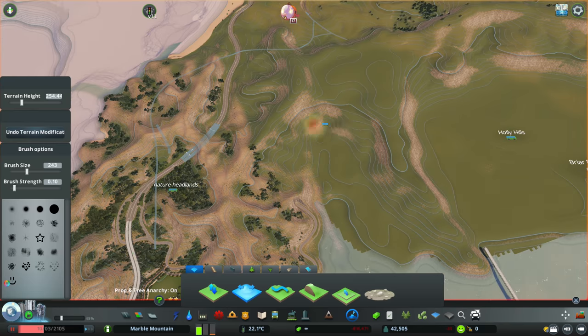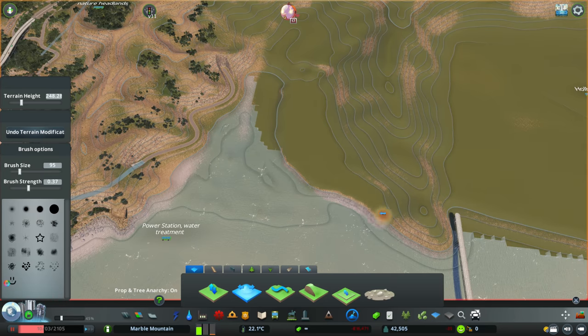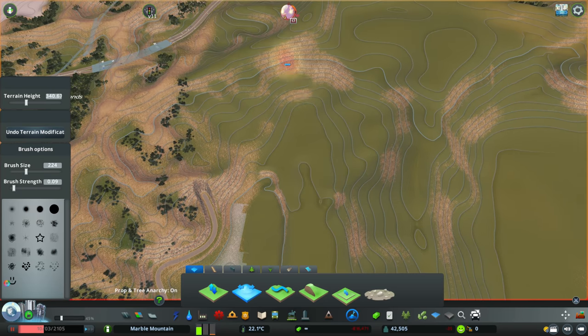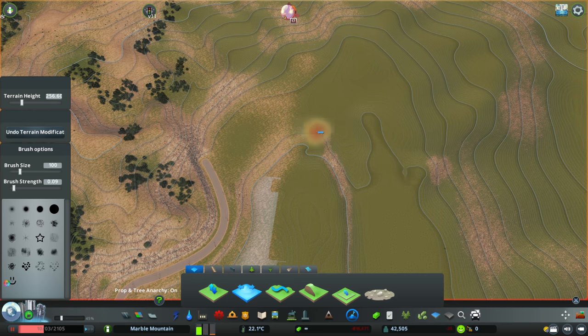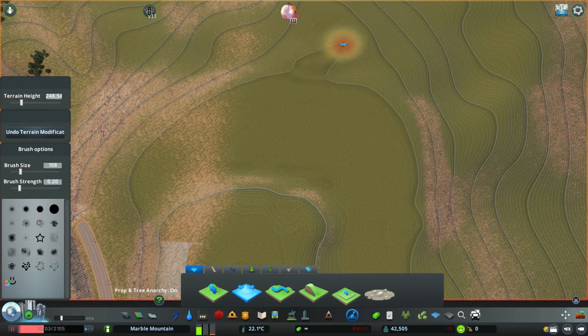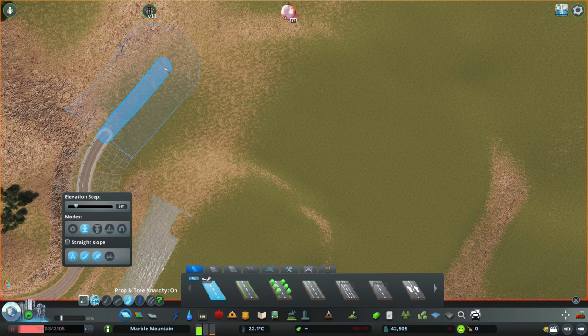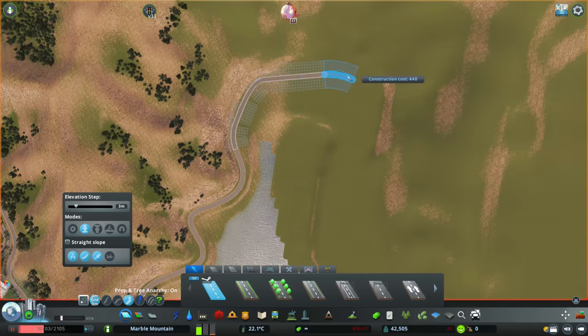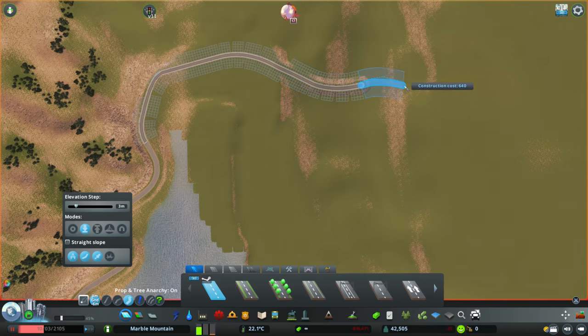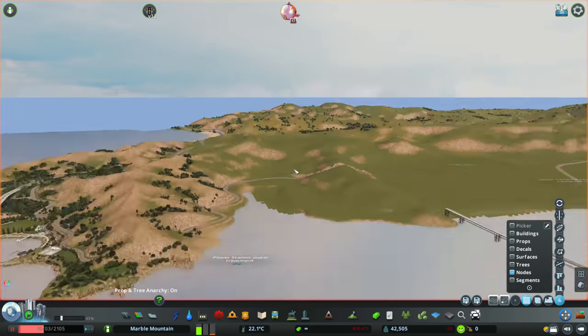We end up changing the map theme, and I don't just download a straight map theme from the workshop. I end up downloading the Theme Mixer mod, which is just so powerful these days. I remember when I used it many years ago - it was a bit clunky, but now that I'm using it in Marble Mountain it is just so powerful. It allows me to change up the map theme and tweak those little bits that I've really wanted to tweak for a long time, including a lot of the ground textures.